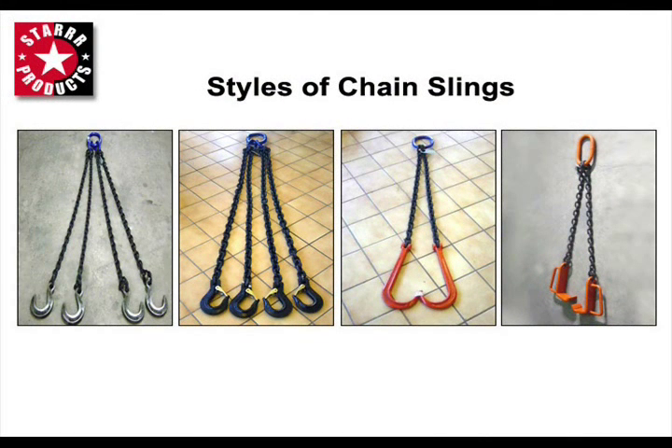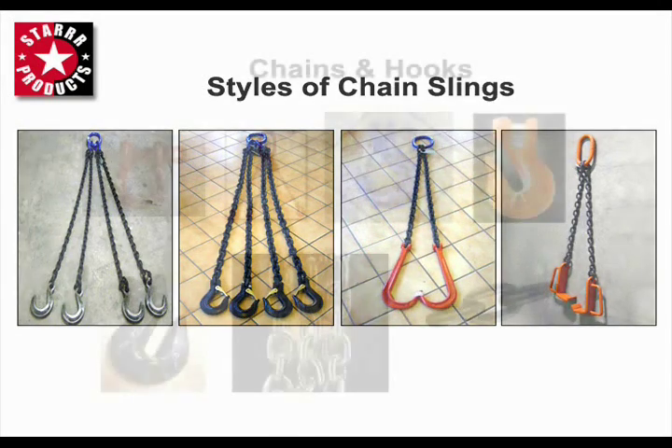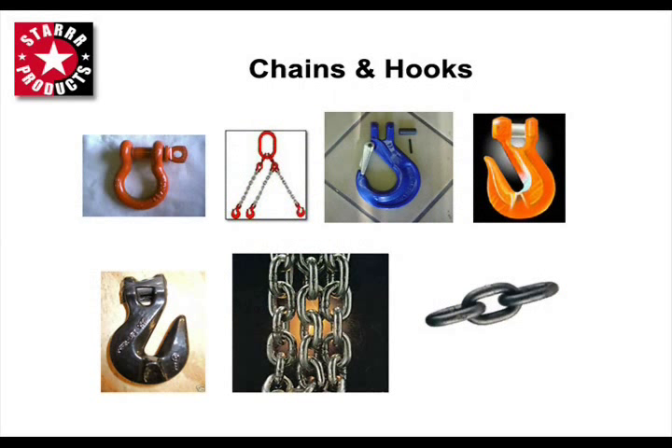Star Products is the leader in Grade 80 and Grade 100 chain lifting sling assemblies in 1, 2, 3, and 4 legged units, and chain binders in Grade 70, 80, and 100. From Grade 30 to Grade 100 overhead lifting chain slings, Star Products specializes in mechanical and welded chain slings utilizing Peerless chain. We also stock a large selection of hooks and ends to meet your lifting requirements.